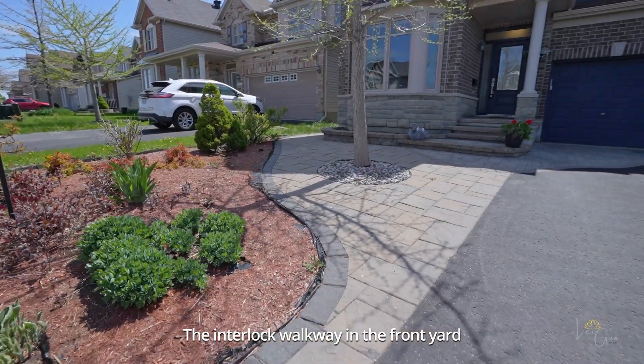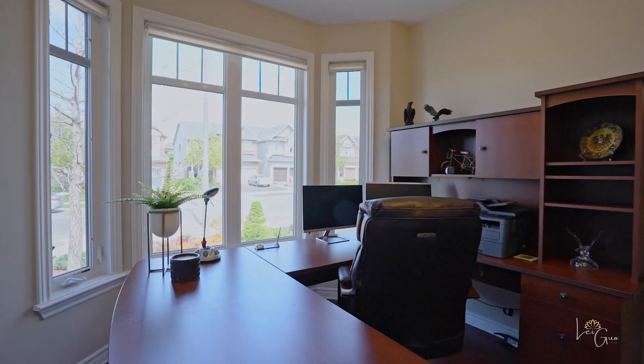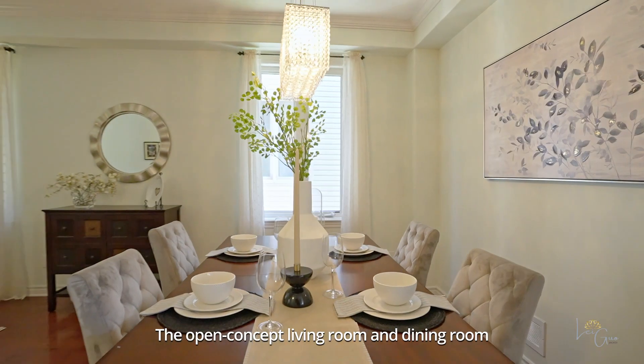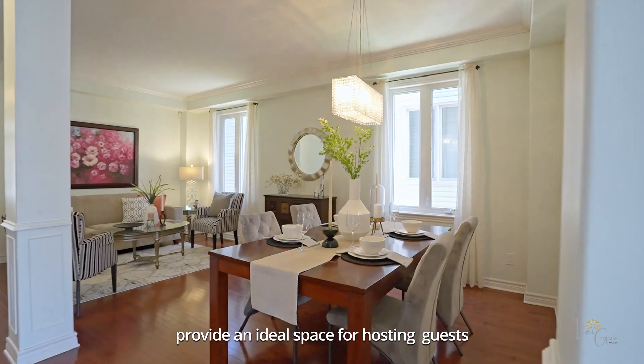The interlock walkway in the front yard adds both visual appeal and easy maintenance. The office features a large bay window. The open-concept living and dining room provide an ideal space for hosting guests.